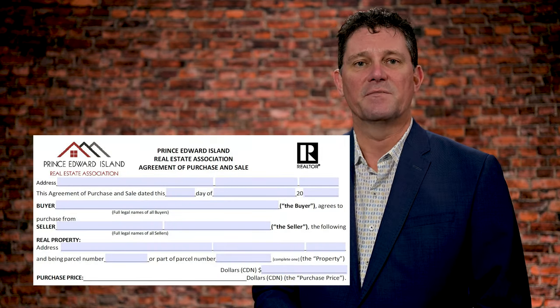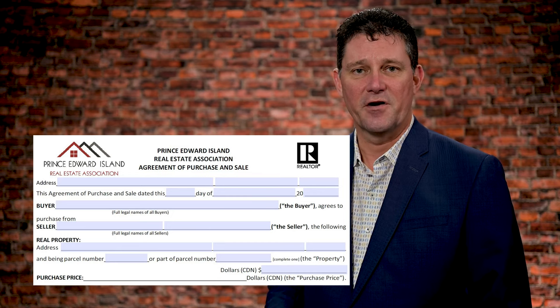Essentially when an offer comes in, it's either a clean offer or a dirty offer. A clean offer would basically be: here's the money, I'll take the house, the land, or the building. A dirty offer is far more typical, where you have a number of conditions.